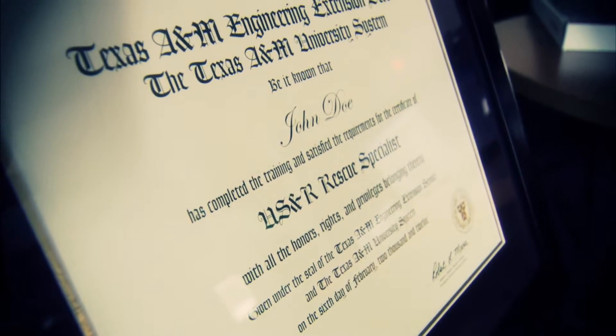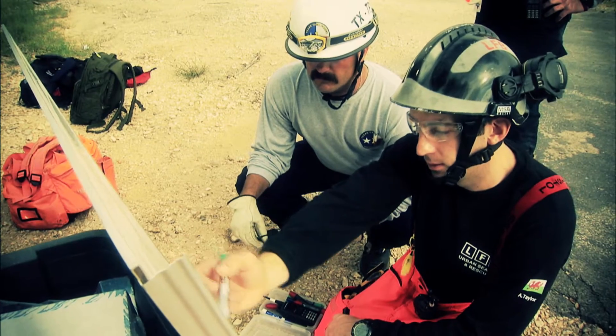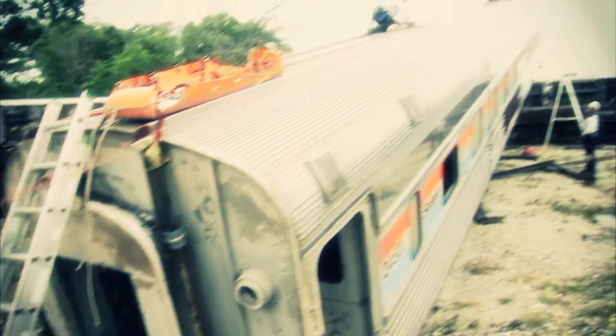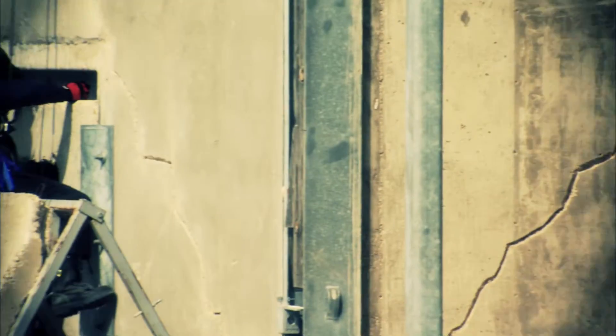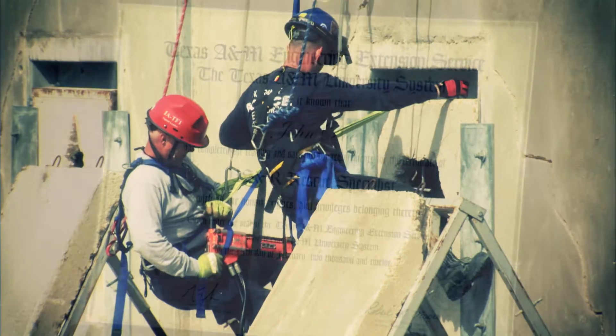The USAR Rescue Specialist Certificate is the highest level of training a rescue specialist can get in their field. It signifies a tremendous amount of knowledge, skills, and abilities that the student has attained over the course of months, or in some cases years, coming down here and taking courses at TEKS. This is something worthy of recognizing the accomplishments that these responders are able to meet and the commitment they have to their job. Once they accomplish it, it truly is something remarkable.